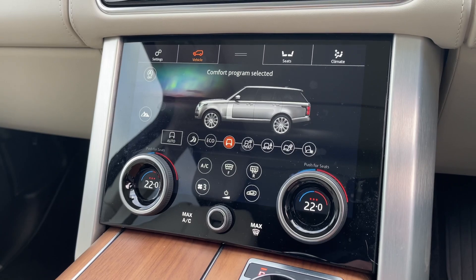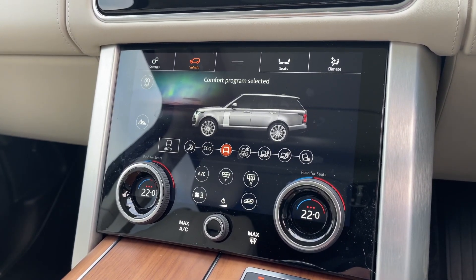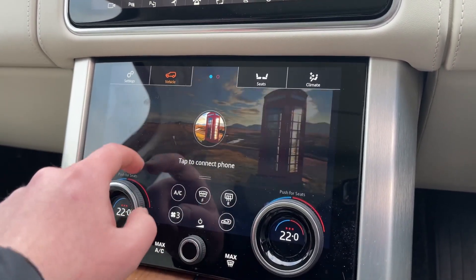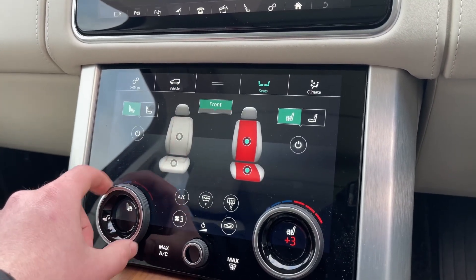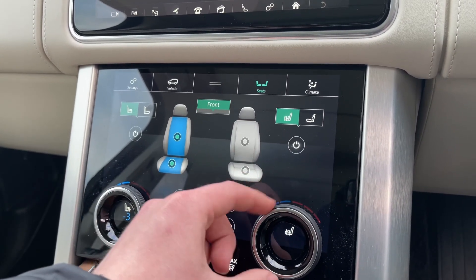On our second display we can access the vehicle's terrain response system, which offers multiple different programs to suit the terrain that you are driving on. By clicking here we can access our DAB radio and Bluetooth telephone functionality, and by clicking on seats we can set the temperature on our heated, cooled, massaging front seats.